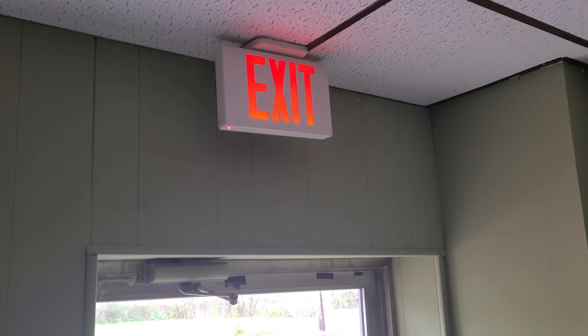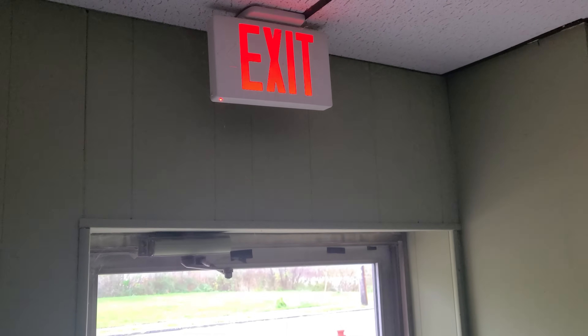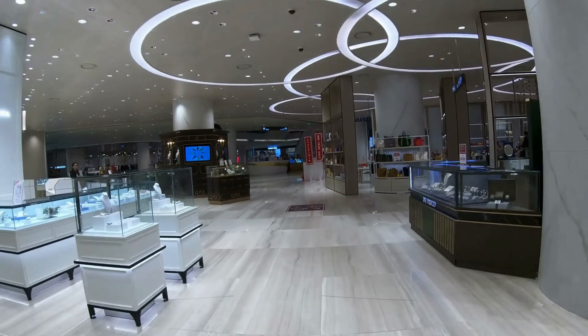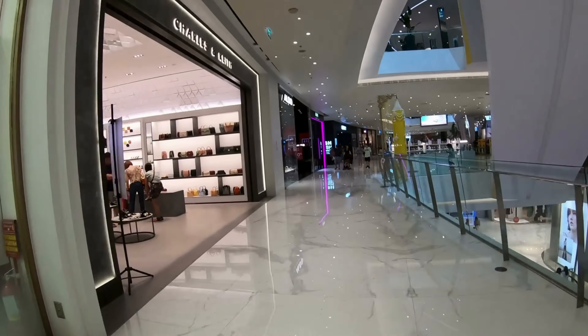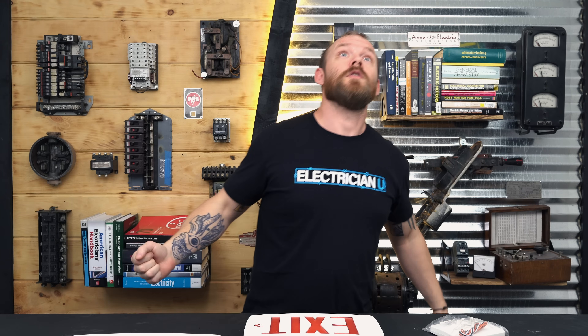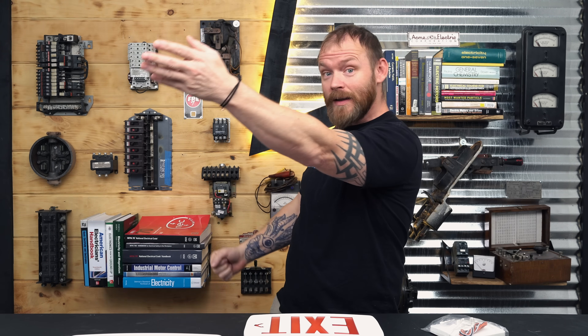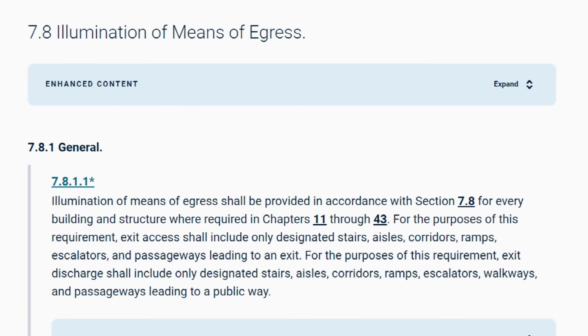We need signage that makes it obvious which way the egress is. It's obvious when you have a sign above a door, but what if you're down a hallway, through another room, into another hallway? You have to have exit signs all over a commercial building so that no matter where you are, if you open a door you can see how to get out. That's the real importance of exit signs. But you also need illumination, and NFPA 101 also talks about the illumination of the means of egress.